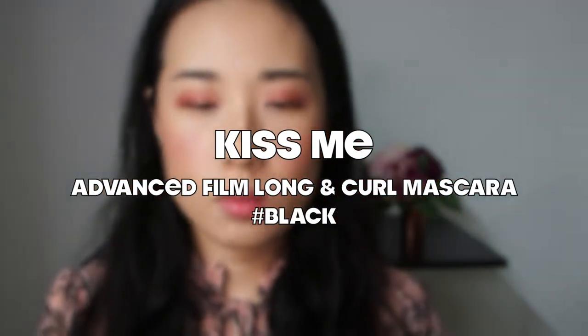I have very sparse and short eyelashes, but with the Kiss Me Mascara I can create really beautiful long and full lashes. You really need patience to coat your lashes with the thinnest layer possible and build up slowly so they don't get clumpy. Use the wiggle motion to add volume.